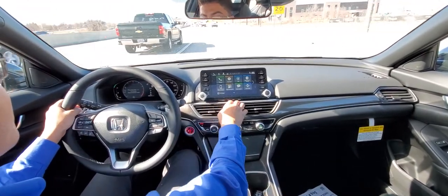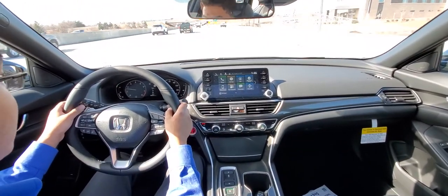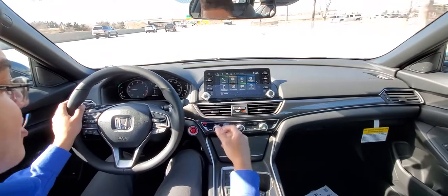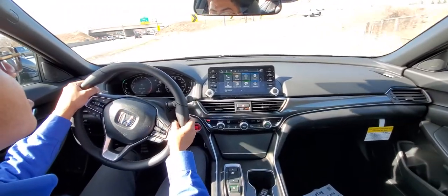As we get off onto the highway exit, you still have all your features here. We're still in economy mode. I can take that out by pressing the economy button again, and now we're back in normal.